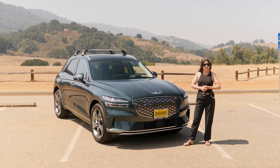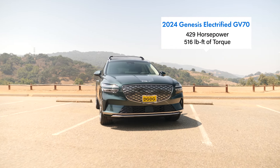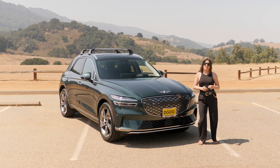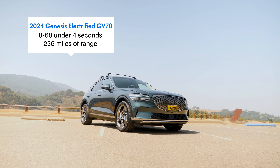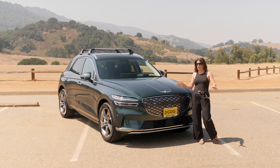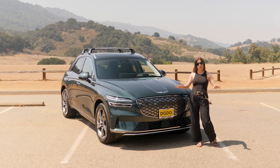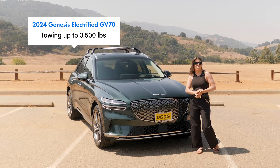Just like the Audi, the GV70 is standard with a dual-motor all-wheel drive, producing 429 horsepower and 516 pound-feet of torque, making it faster than the Q8 e-tron — getting you from zero to 60 in just under four seconds. It does have less range, maxing out at 236 miles. Total range is dependent on your driving habits, region, braking, and driving modes. It's also capable of towing up to 3,500 pounds.